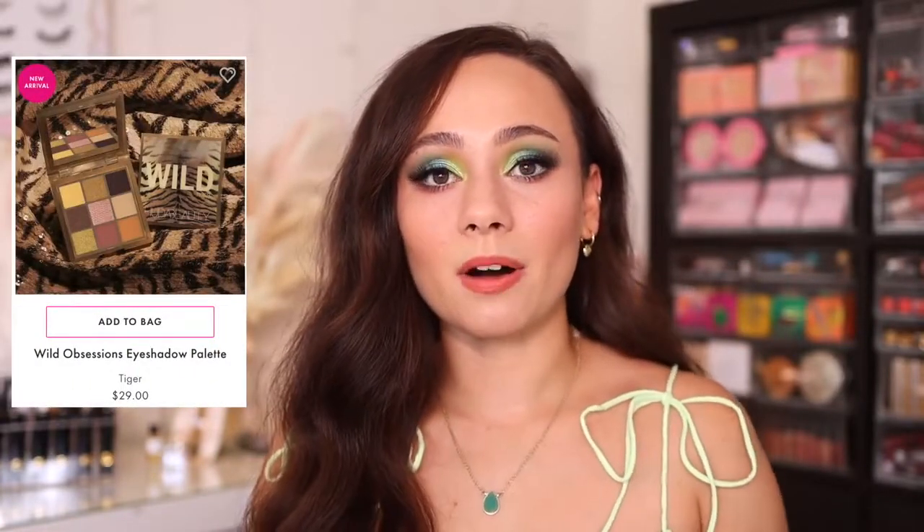Now four came out in this launch. I picked up three because three are available at Sephora. The one that's not available is the Tiger eyeshadow palette. I was going to pick up all four from the Huda Beauty website because Tiger is the only one you can get there. But I happened to walk into Sephora that day and they had these three, and I'll save myself $30 and expedited shipping. The Tiger didn't really call out to me anyways — I was just getting it to review for you guys. It was these three that really caught my eye.